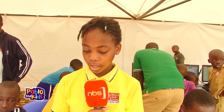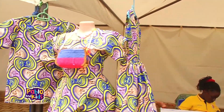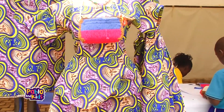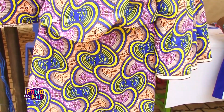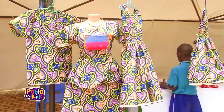Here we are practicing tailoring as a Primary Five exhibition day. Tailoring is the style, design, or job of making clothes according to any design you want. Here we have the dresses, the shirts, the baths, and many more.